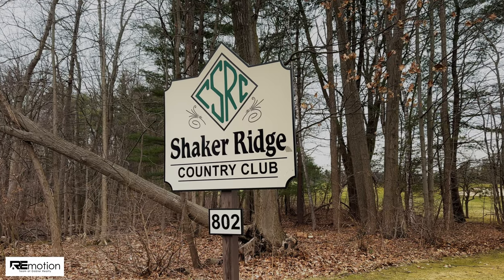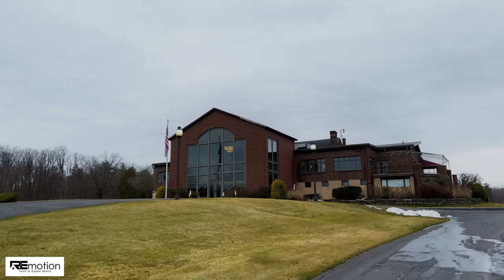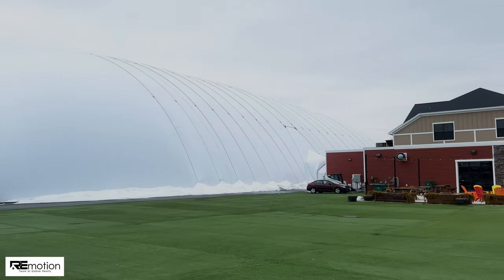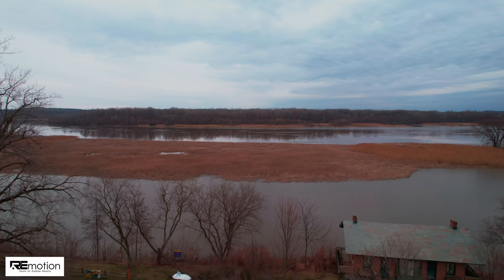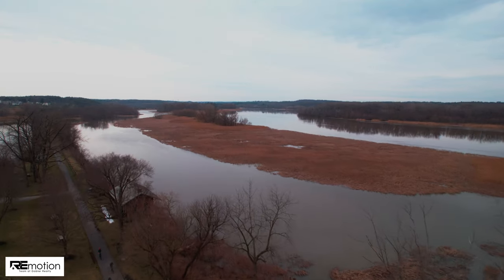Join the Shaker Ridge Country Club offering golf, a huge clubhouse, pool, dining, and social activities. Pop over to AFRAM SportsZone for an action-friendly environment with concessions, an arcade, a fitness center, and a bounce zone, or check out one of the nearby parks including the Vischer Ferry Preserve and the Mohawk Riverside Landing Park.